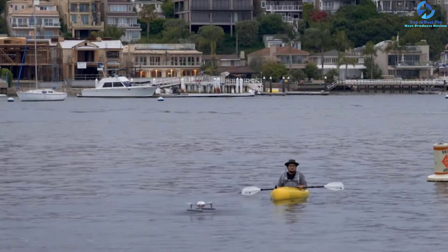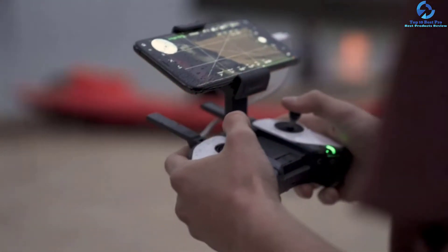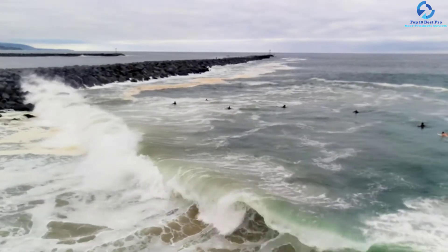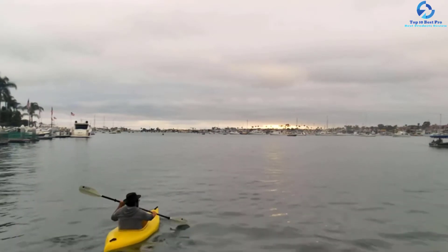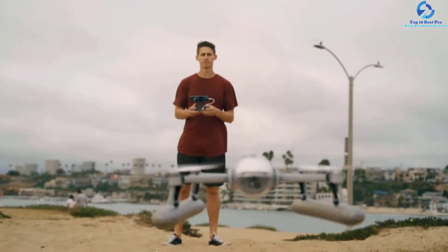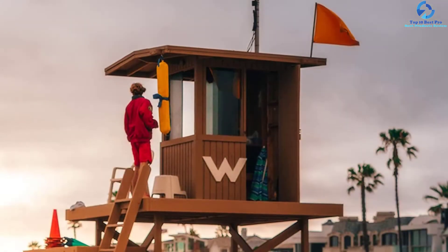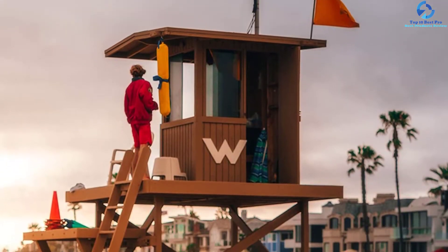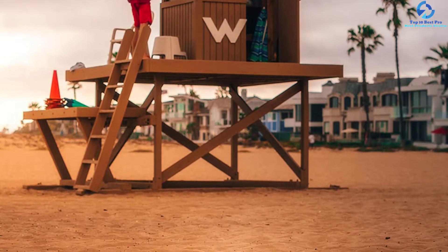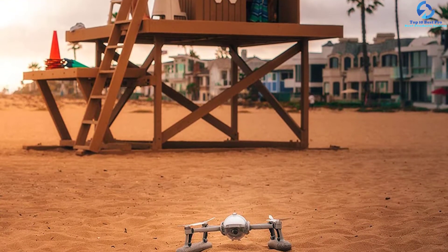The AI face recognition technology of this drone delivers multi-angle, accurate, and efficient remote face recognition and subject lock-on when following a subject. It comes with a 12MP camera that produces 4K 60fps UHD images, equipped with tri-axial mechanical stabilization technology.